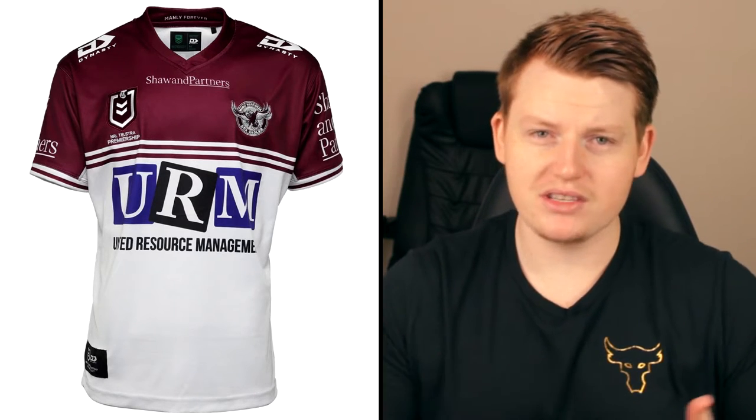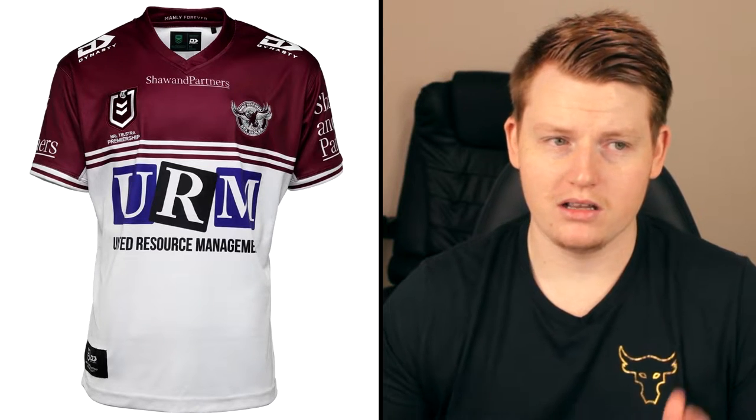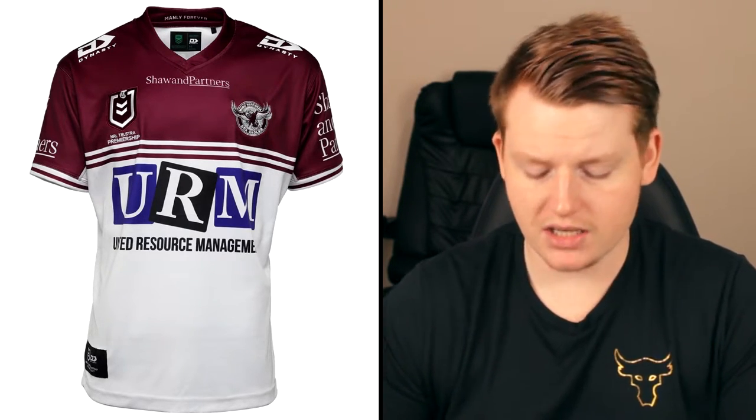All the sleeve sponsors seem fine. I actually do rate this one really, really well. I think Manly have some pretty good jerseys, to be honest, despite my dislike for Manly — and I think most NRL fans would share that sentiment. Unless you go for Manly, you probably kind of dislike them. But I do really rate their jerseys.